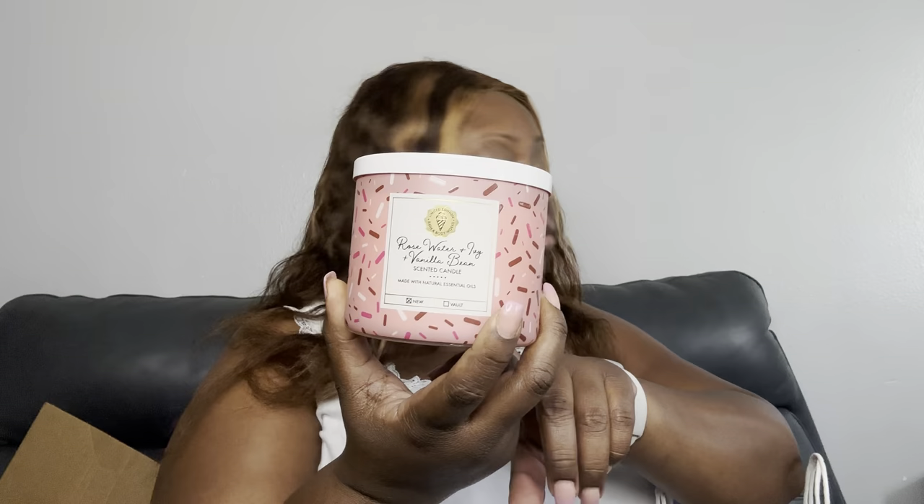The next one is Rose Water and Ivy with Vanilla Bean. I got some yellow ones too. There's also a blue one — it's PB&J Ice Cream and it smells so good. This Rose Water and Ivy one reminds me of the Bath & Body Works body spray Berry Waffle Cone — which might be coming back out this year. I love that smell.